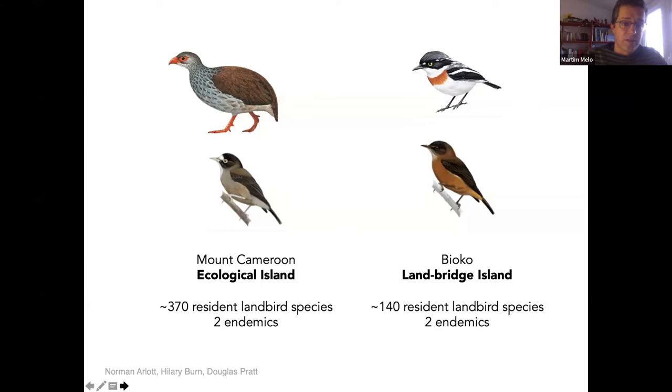By endemic I mean not just a species that only occurs in one place, but one that originated there — in a small, restricted area. Bioko, as a land bridge island close to the mainland, has lots of species but only two endemics because it was split from the mainland relatively recently. Then we get to the three oceanic islands, which immediately have a much poorer diversity — typical of oceanic islands — but most species there are unique.